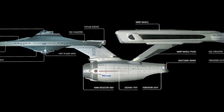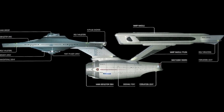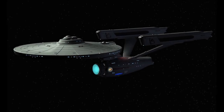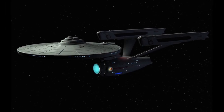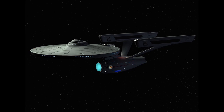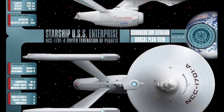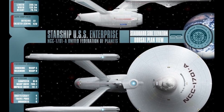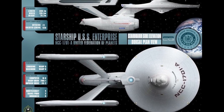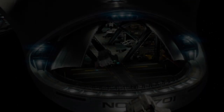Starfleet began a fleet-wide research project into the investigation of gaseous planetary anomalies in the early 2290s. The Enterprise was one of several starships to be outfitted with advanced equipment for their study. In 2293, the Enterprise was due to be retired along with most of her command crew. However, she was pressed back into service for one last mission as an escort for Klingon Chancellor Gorkon. During the initial stages of the Khitomer Accords, the ship rendezvoused with the Klingon flagship Kronos One and was to follow it to Earth.